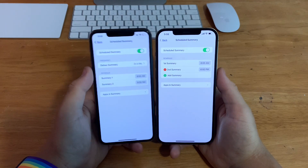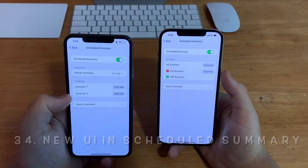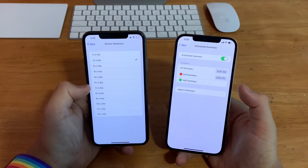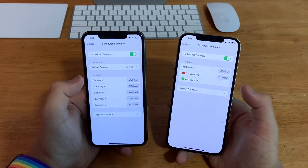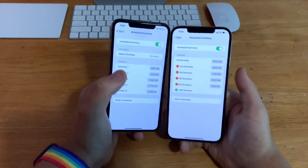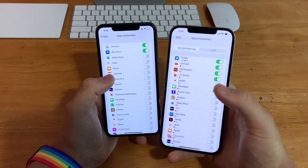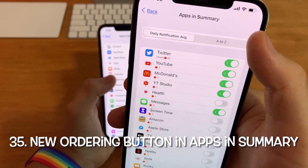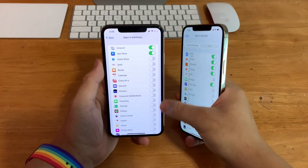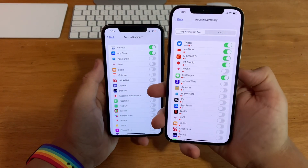In Schedule Summary, there's a brand new UI layout for iOS 15 beta 2. On beta 1 you had to click to deliver the summary multiple times to add multiple summaries. Now you can add summaries by clicking the Add Summary button directly, which is much more efficient. There's also a new option to sort notifications by daily average or A to Z, whereas on beta 1 they were stuck in alphabetical order.